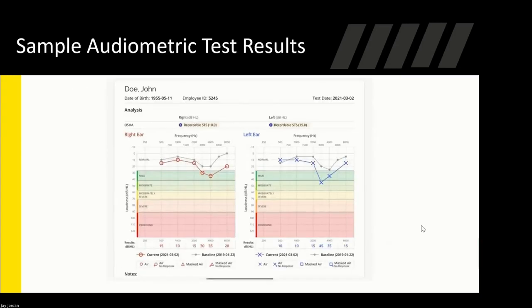Here we can see John's audiometric testing results. The right ear is shown on the left and the left ear on the right. The gray line is the baseline test, and the red and blue is the current test. You can see John's hearing shifted about 10 decibels on the right ear — it says 'recordable STS 10' — and on the left ear he also had a recordable shift of 15 decibels. This is the real-time program output; we go over results with the individual and they have the option to have results sent to them as well.